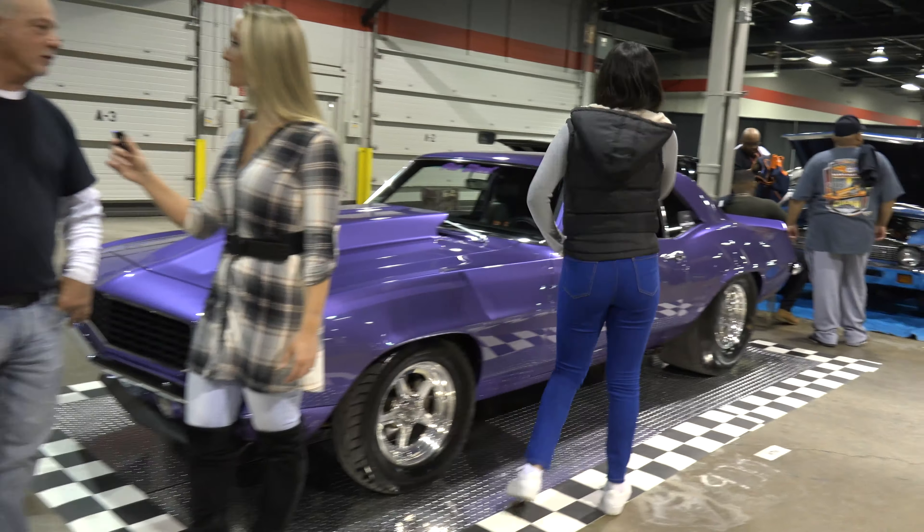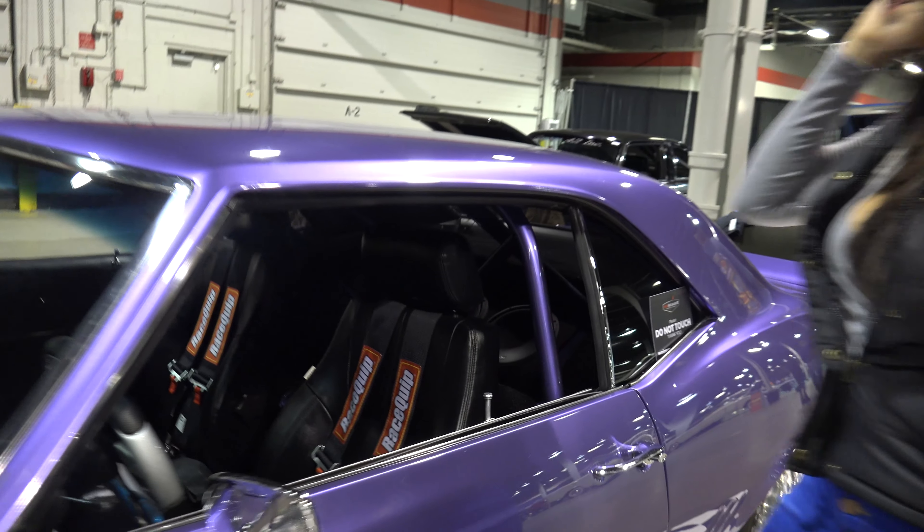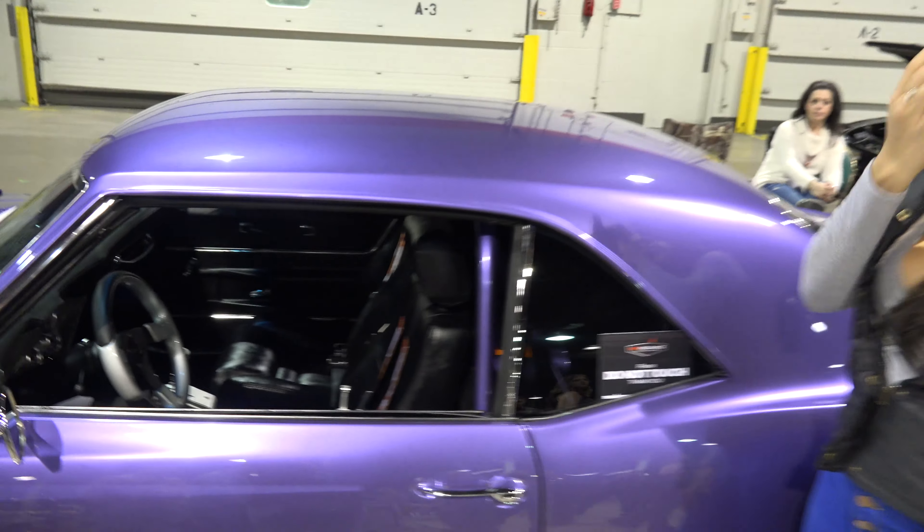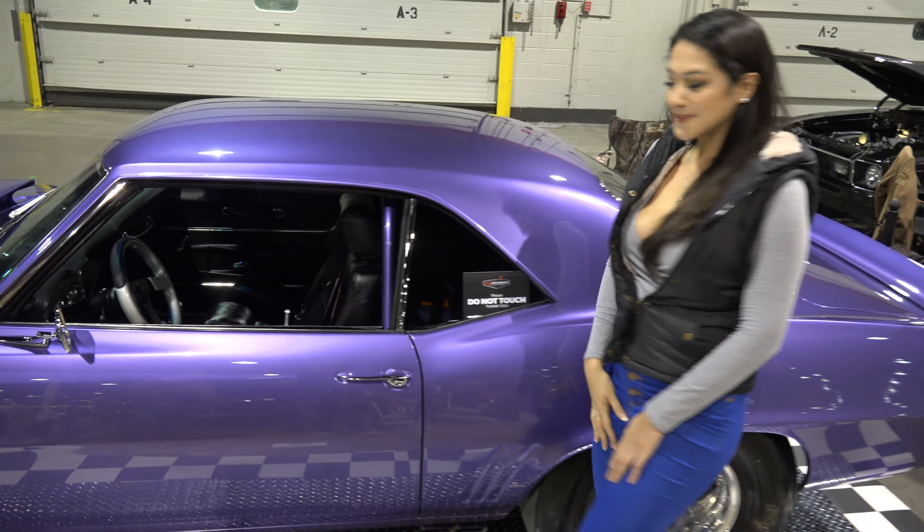Well, it's a 69 Camaro, and it's a pro street car. Got a big block in it — it's a 496 motor. It's got a rear end, it's a 498. It's got a Turbo 400 trans in it. It's a fun car to drive.